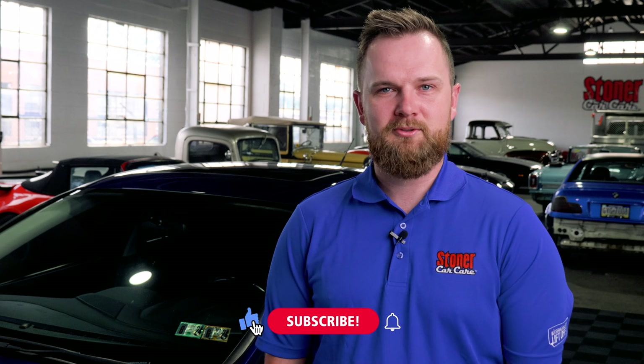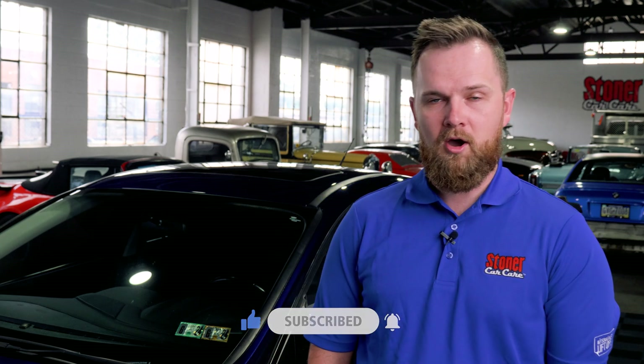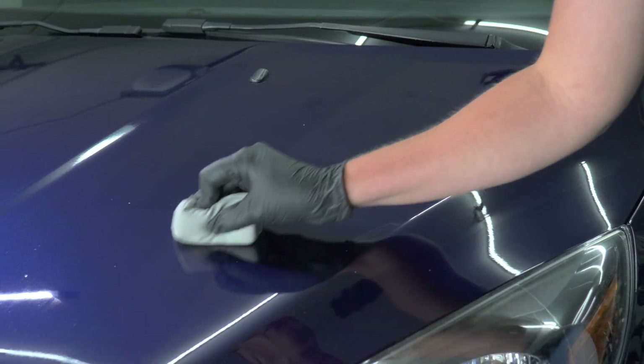SiO2 is a crystalline solid which is most commonly found in sand, quartz, and it's also a major component of glass. SiO2 technology refers to any coating in which Si-O, or silicon and oxygen bonds, are formed onto the surface of your car — either by a reactive process like a ceramic coating, or a silicone resin that is directly applied to the surface like in a hybrid ceramic coating or traditional quick detailer.